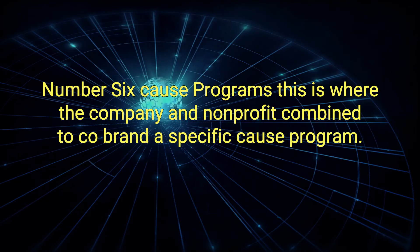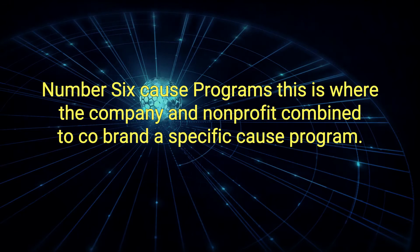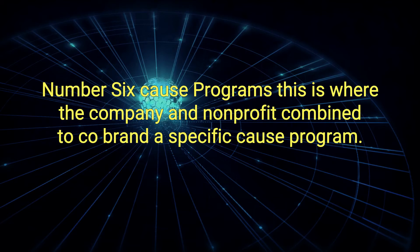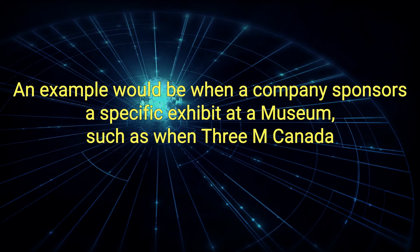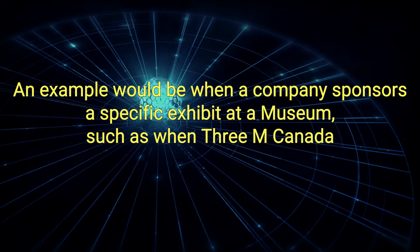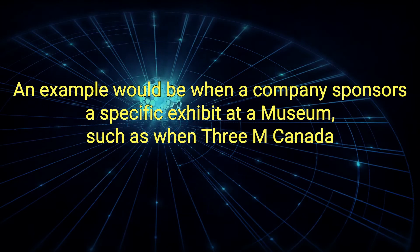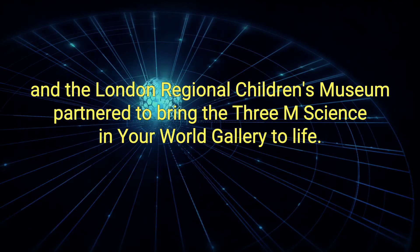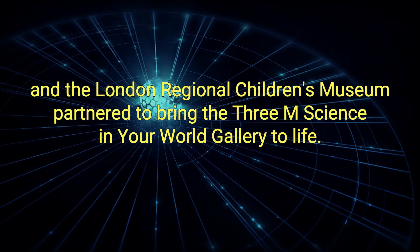6. Cause Programs: This is where the company and non-profit combine to co-brand a specific cause program. An example would be when a company sponsors a specific exhibit at a museum, such as when 3M Canada and the London Regional Children's Museum partnered to bring the 3M Science in Your World gallery to life.